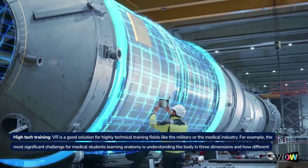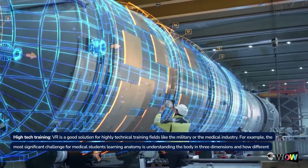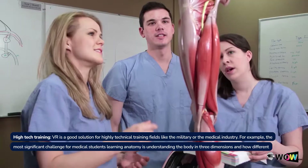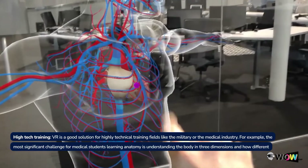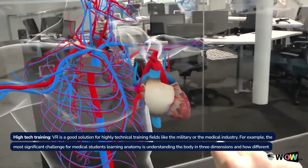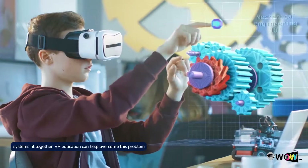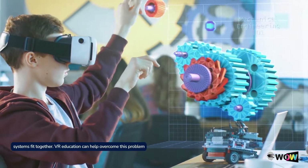High-tech training. VR is a good solution for highly technical training fields like the military or the medical industry. For example, the most significant challenge for medical students learning anatomy is understanding the body in three dimensions and how different systems fit together. VR education can help overcome this problem.